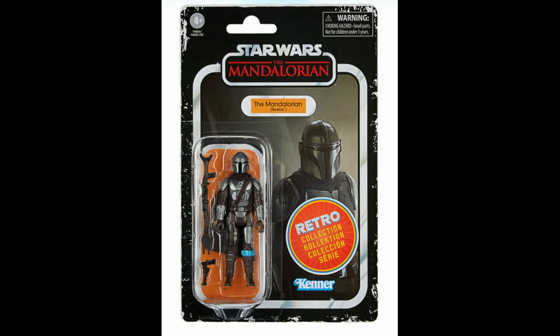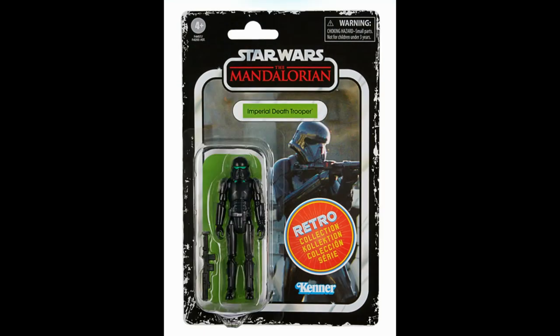Starting with the Mandalorian himself in his Beskar armor — this uses the same image as the Vintage Collection version, which was one of my favorite figures in the 3.75-inch scale in recent years. This one looks good; it doesn't look like a simple repaint — it appears slightly retooled. It looks like he may be coming with a soft goods cape instead of the vinyl one the first Mandalorian came with, with fabric draping down the back.